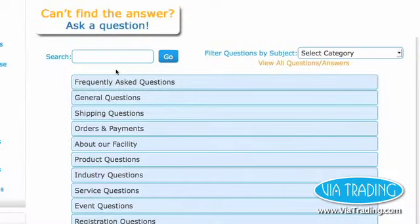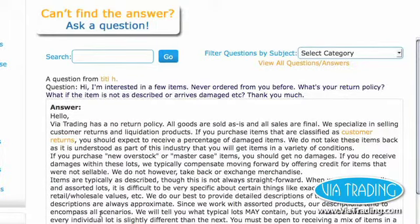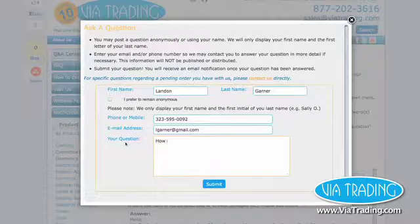Have a question? Check out our Q&A center that features a comprehensive list of commonly asked questions and answers. Have a question that isn't featured? Simply click on Ask a Question and one of our representatives will post the reply on our site within one business day.